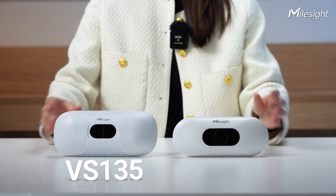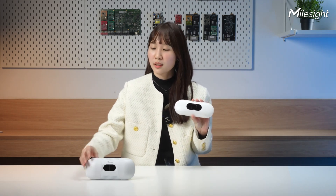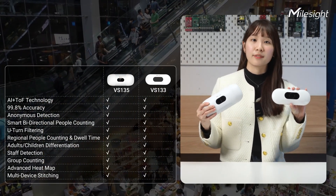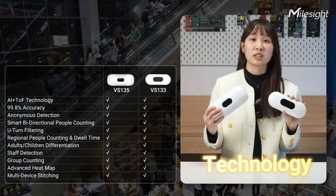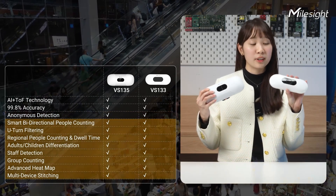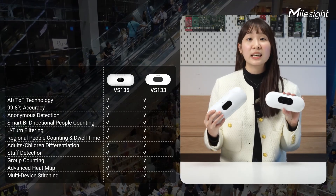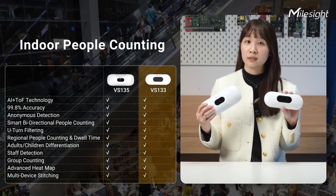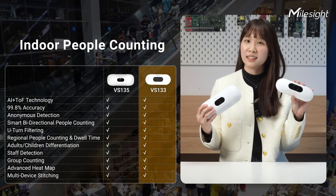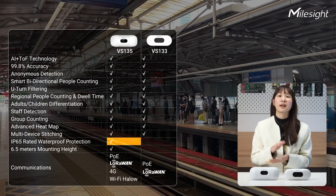Since we also offer the VS-133, another anonymous people counter, how do you figure out which is the better pick for your needs — the VS-133 or the VS-135? Consider key factors such as technology used, accuracy, anonymous detection, and advanced features. Both are well-suited to meet these needs. If your focus is on indoor people counting, the VS-133 is the ideal choice. On the other hand, if you require a people counter for semi-open areas, the VS-135 is the recommended option.